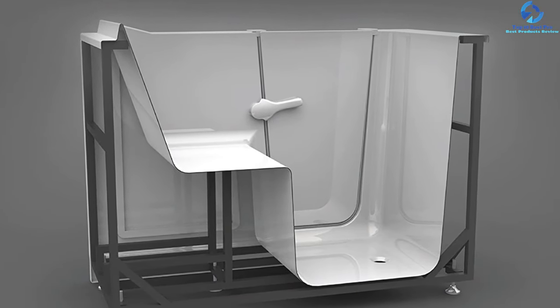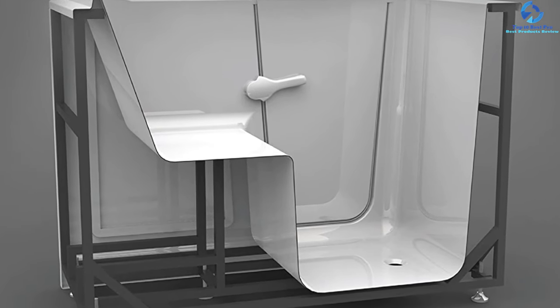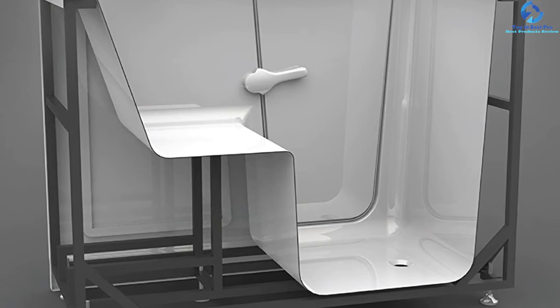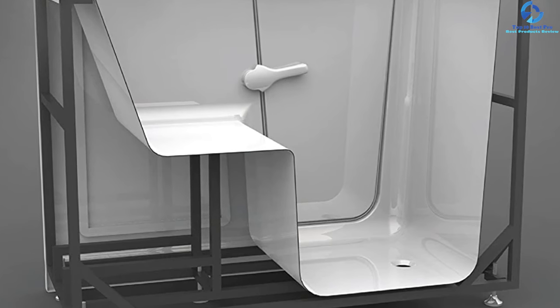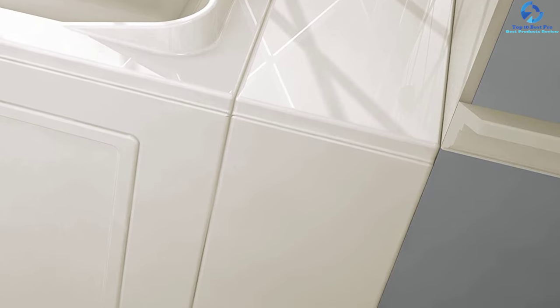The air spa system of this unit includes 21 air jets, which are handy for conferring water-based therapy and a relaxing massage. The automatic purge cycle keeps the system efficient and clean. The whirlpool massage system also features legs-only massage, an inline heater, and six water jets to ensure a soothing therapeutic bathing experience.